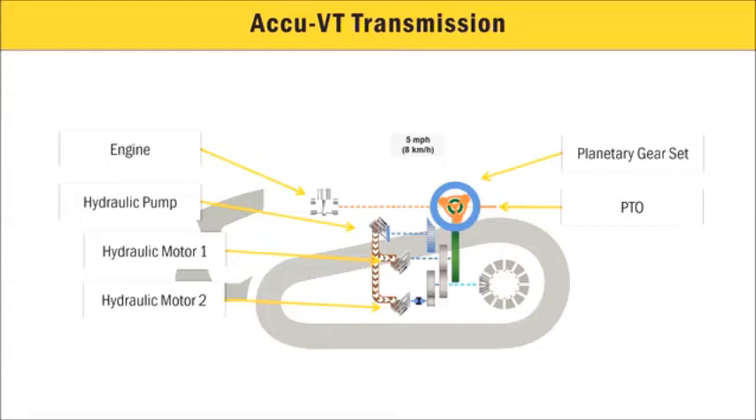Slow speed applications will increase demand for hydraulic fluid in both motors. As the speed increases throughout the range, the second motor decouples at approximately 12.5 miles per hour — 20 kilometers per hour — or half of the tractor's speed range. The system still maintains the same hydro-mechanical power split ratio throughout the entire speed range: fully hydraulic on the bottom end and fully mechanical on the top end.